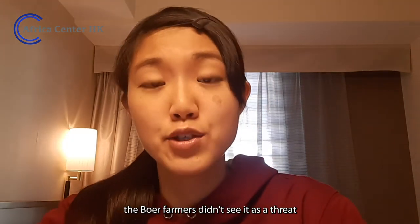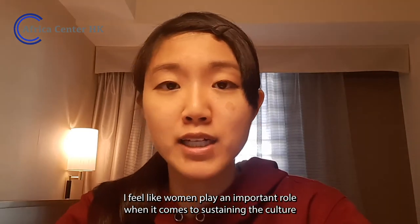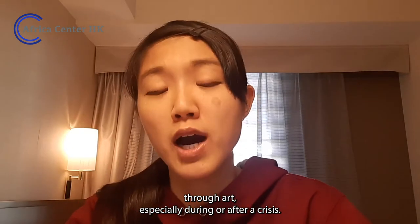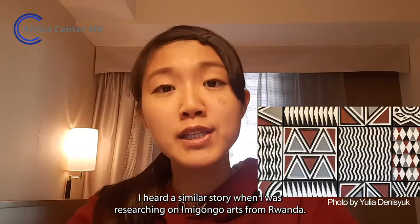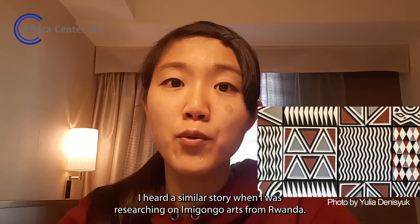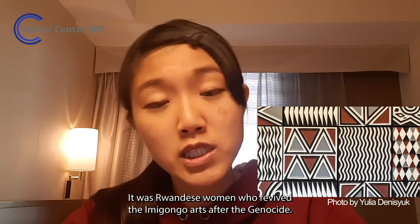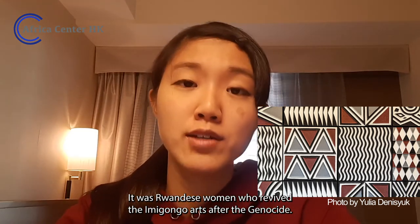The Boer farmers didn't see it as a threat, as they thought it was just cultural art. I feel like women play an important role in sustaining culture through art, especially during or after a crisis. I heard a similar story when I was researching Imigongo art from Rwanda — it was Rwandese women who revived Imigongo art after the genocide.